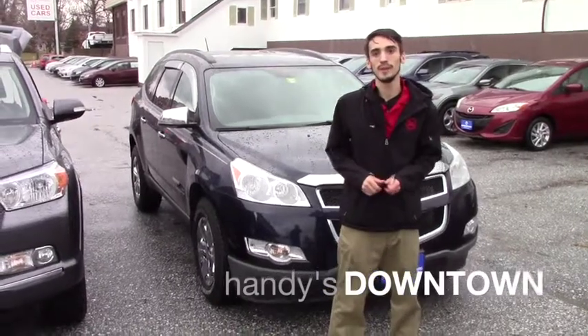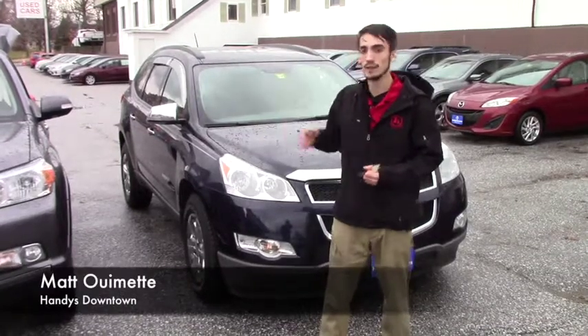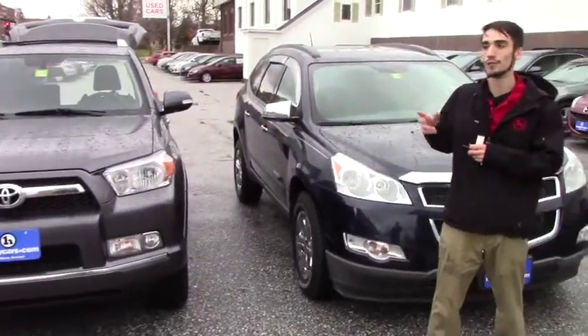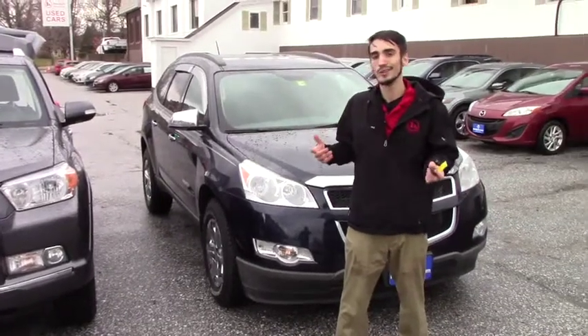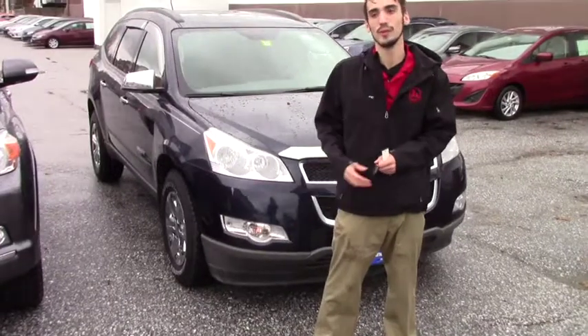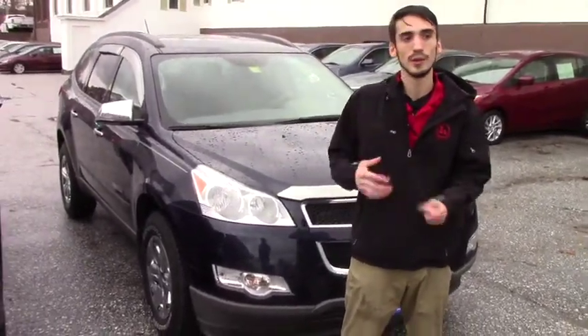Hello Corby, this is Matthew Wiemert from Handy Downtown. I know you're really interested in the 4Runner, which we still have available. I know it's a little out of your price range. To go further on it, we really need you to come in, bring your trade in, give you the full value trade and value for your truck, and see what we can do for numbers.